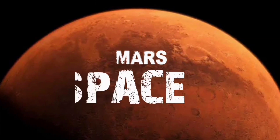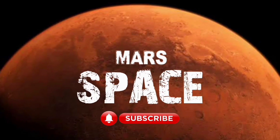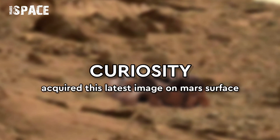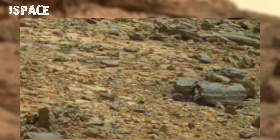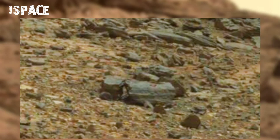Hi everyone, welcome back to our YouTube channel Mars Space. If you're new, hit the bell icon with thumbs up. Mars Curiosity rover acquired this image on Mars using its onboard left hazard camera.